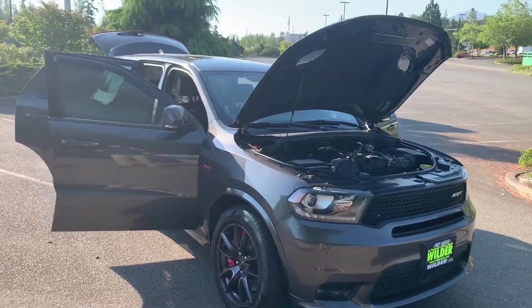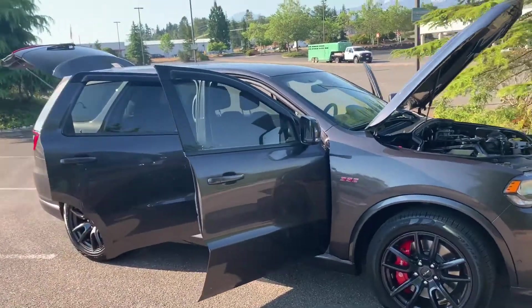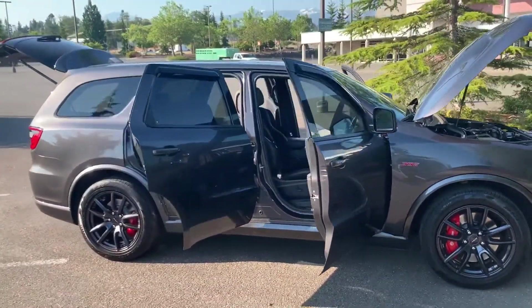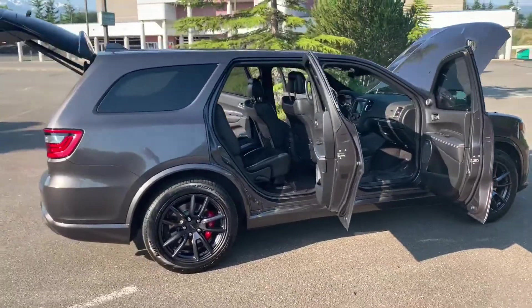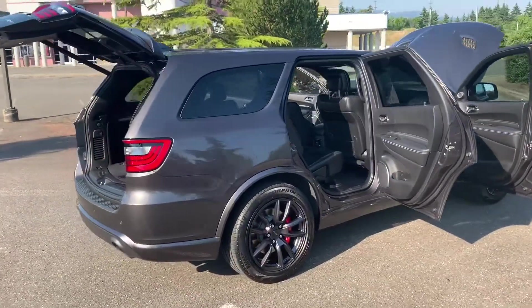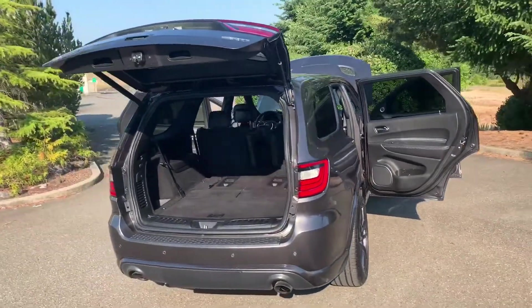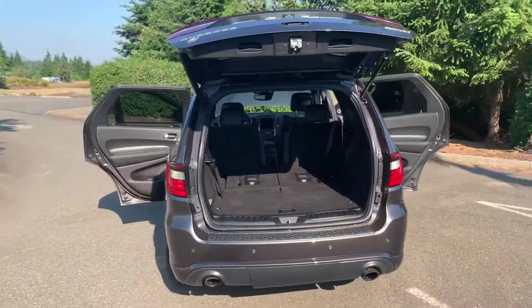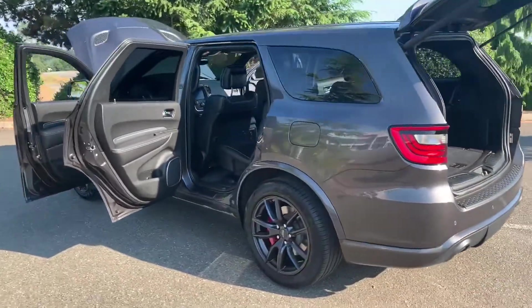Hey everybody, it's Dale from Wilder Auto. Check out this beast — this is a 2018 Dodge Durango SRT. This beautiful SUV has a million horsepower — okay, maybe not that much, but it's got a bunch. It is spacious, gorgeous, and loaded.